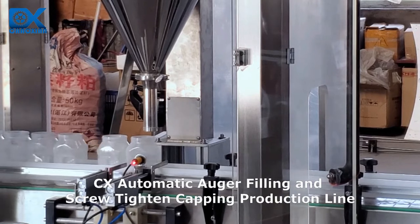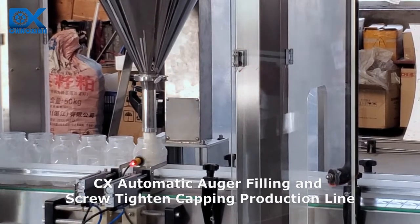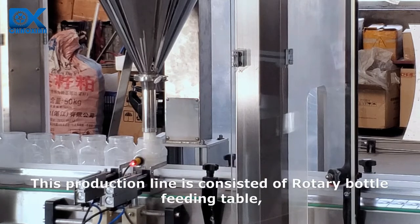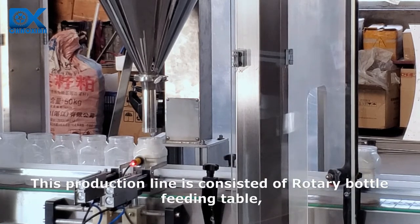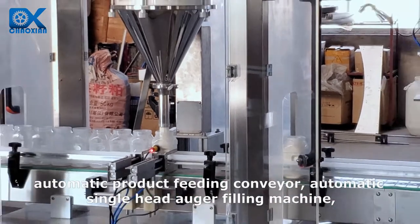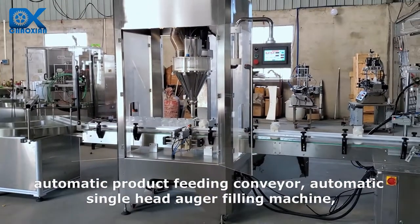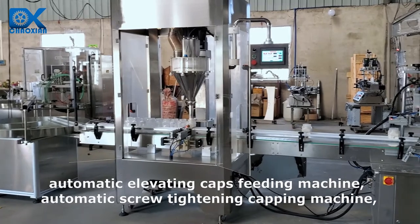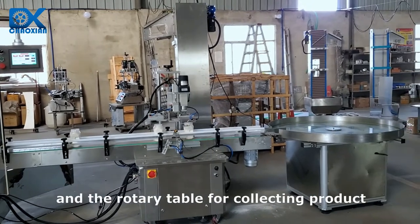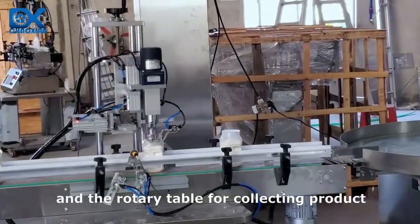CX Automatic Auger Filling and Screw Tighten Capping Production Line. This production line consists of a rotary bottle feeding table, automatic product feeding conveyor, automatic single head auger filling machine, automatic elevating caps feeding machine, automatic screw tightening capping machine, and a rotary table for collecting product.